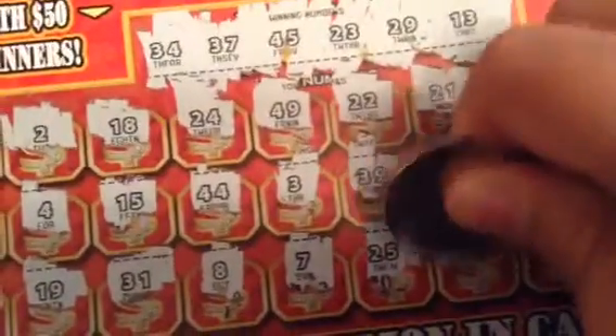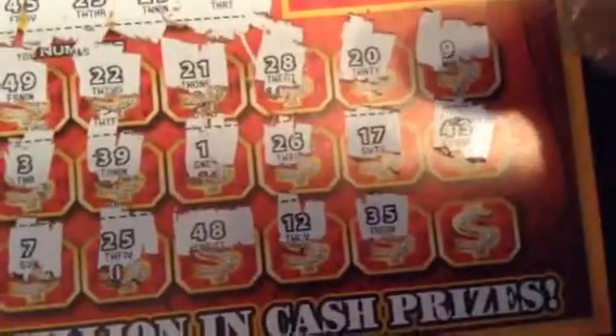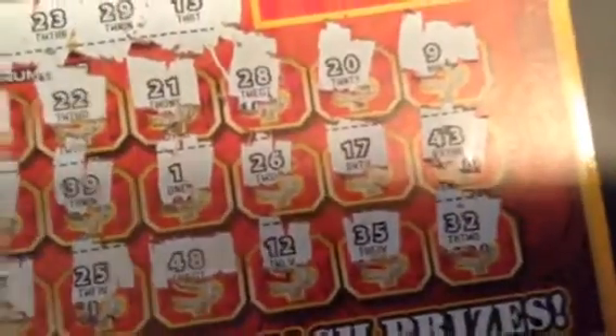25, 48, 12, 35, and a 32. I don't think we hit anything on this — I'll double check it.